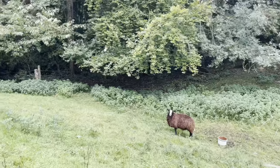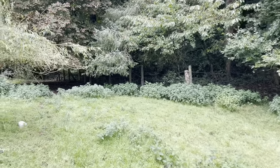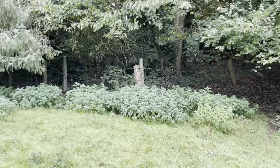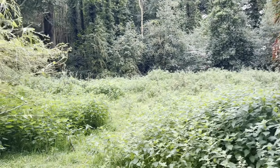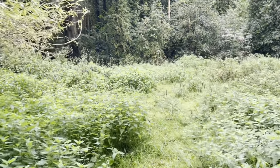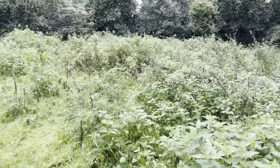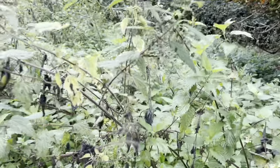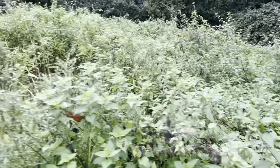Look at all the nettles under there. This is why we've had such an abundant year of butterflies — because I've been cultivating this nettle patch for a number of years and it's in a very lovely protected spot. Loads of butterflies lay their eggs in there and the larvae eat the nettles. You can see where the nettles are kind of dying back — that's because there were loads of caterpillars in there munching away.